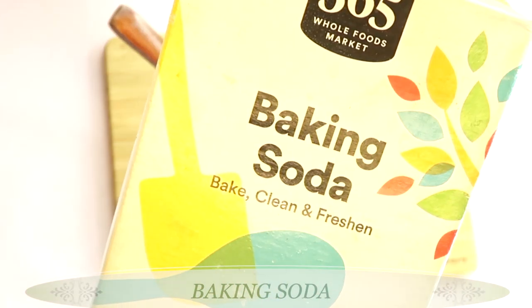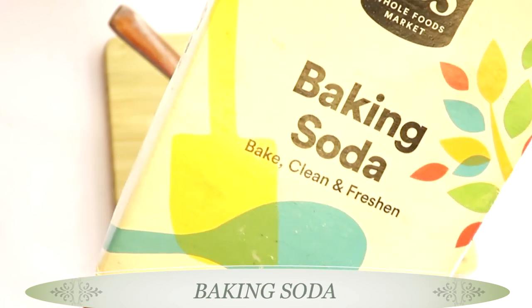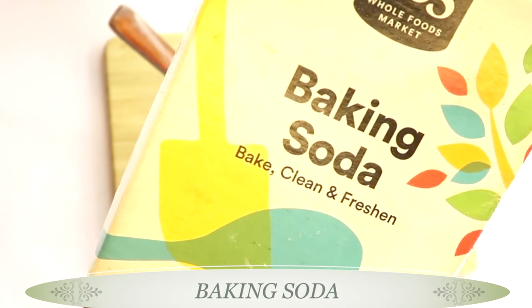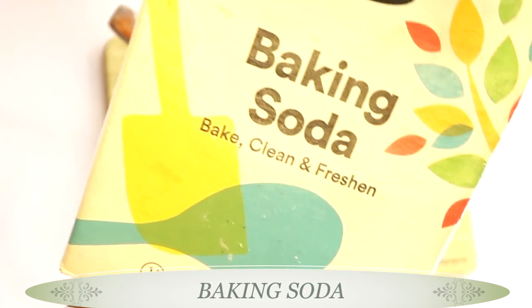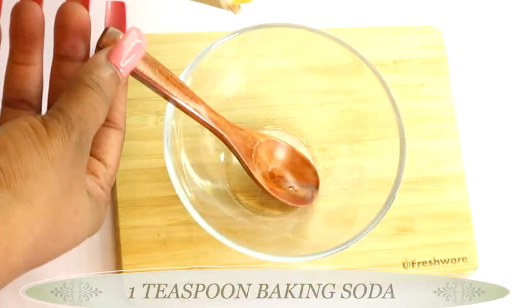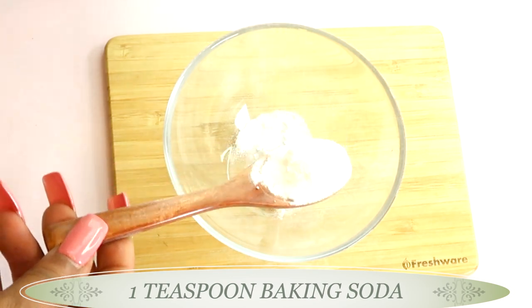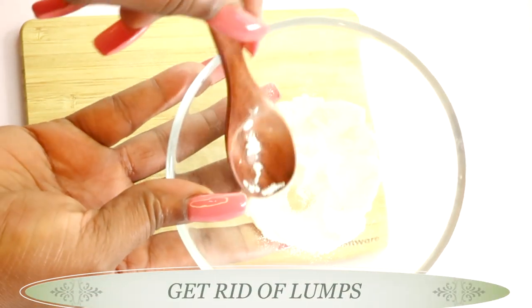My first ingredient is baking soda, and baking soda helps to exfoliate the skin. When you exfoliate the skin with baking soda, it gets rid of the grease and dirt from the skin. It also helps to clean out clogged pores, and it helps to lighten and brighten the skin. I'm going to be using about one teaspoon of the baking soda.